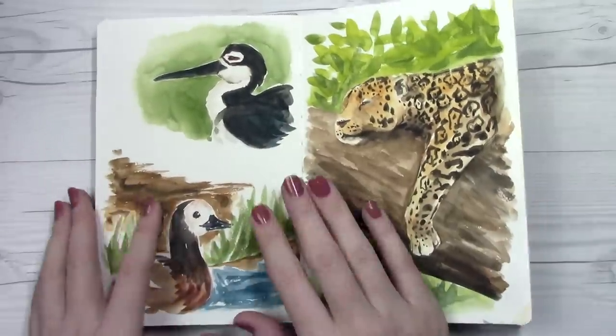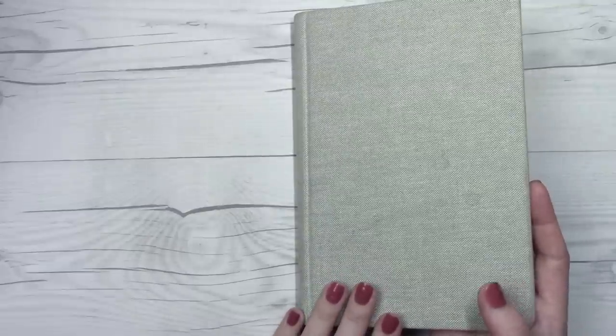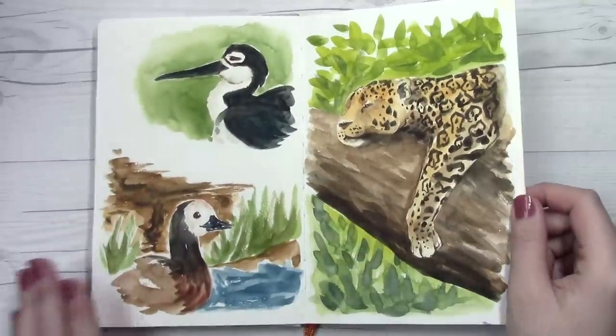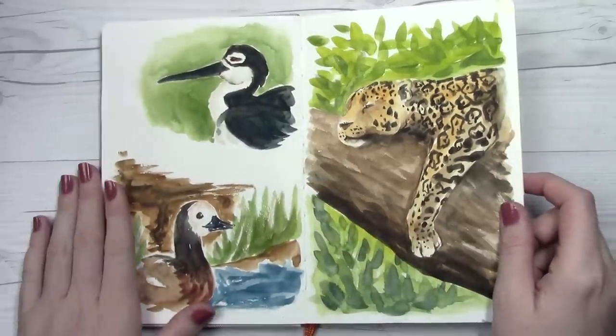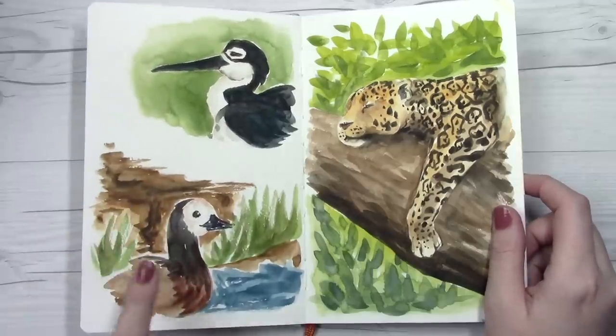You guys might want to know what sketchbook I'm using — this is the Handbook Travelogue sketchbook and I'll go ahead and put a link down in the description below. I've enjoyed the overall process of working in it. They also have a wetlands exhibit at this zoo, so there's a little whistling duck and a plover, and then they also had a jaguar exhibit.